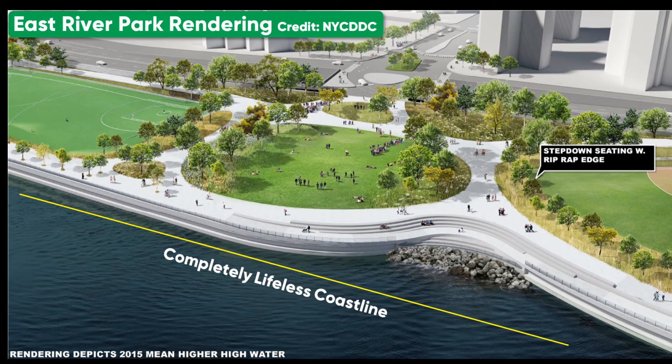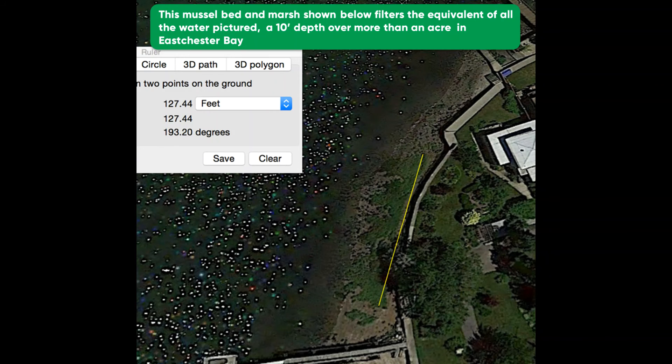So we need a simple metric going forward for restoration: how much carbon is a shoreline capturing and how much water is being filtered?